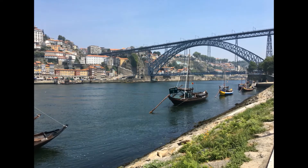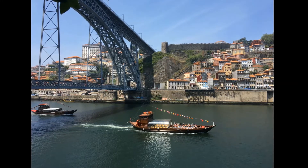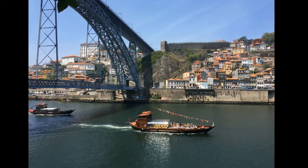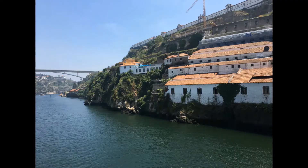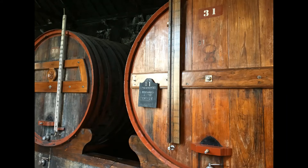A walk along the elegantly arching Dom Luis I Bridge, built by a follower of Gustave Eiffel in the 1880s, takes us across the river and into the city of Vila Nova de Gaia. This is the true home of the region's famous port wine. After grapes are harvested in the sun-baked Douro Valley, they are brought into Vila Nova de Gaia to be aged. The cool warehouses on the shady side of the Douro River are much better suited for the long aging process in barrels than on Porto's sunny banks.